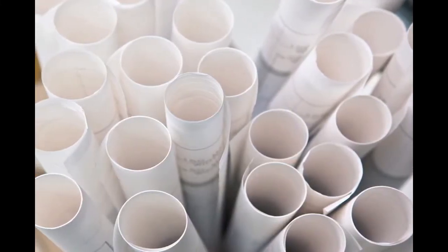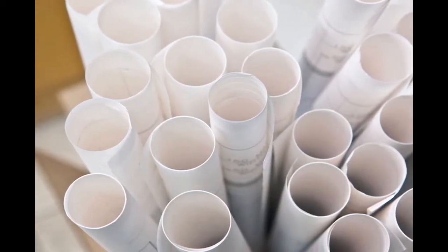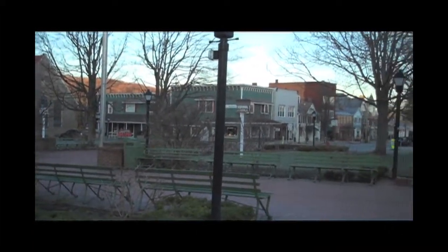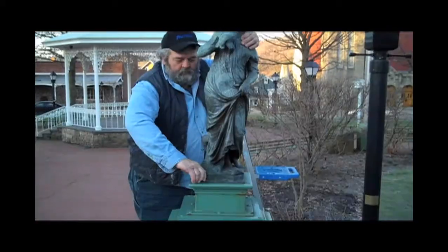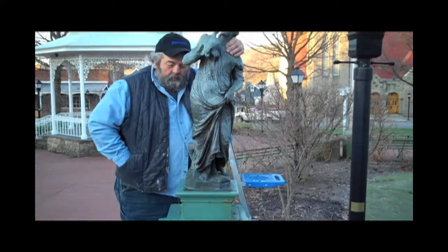Stewart Ironworks went to work searching their archives for a casting or pattern from which to recreate this fountain. Finding none, they went to the city of Ligonier, Pennsylvania, to request the use of their structure from which to make a mold and pattern. They generously consented to have Stewart Ironworks remove their fountain to use it as a pattern.